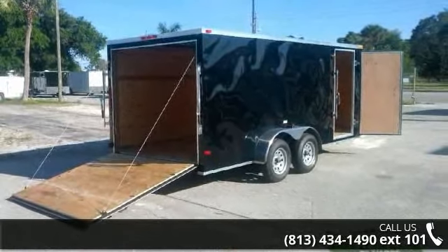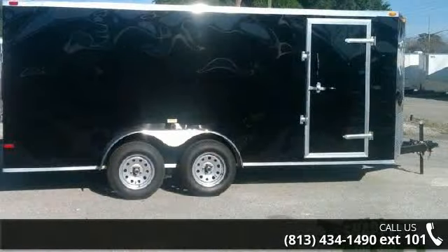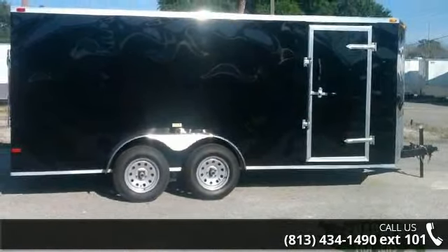Up for sale is a 7x16 enclosed trailer with ramp, V-front, and side door. If you are looking for a reliable trailer, this may be the one.